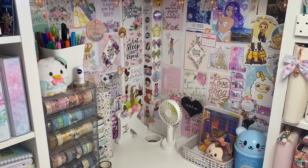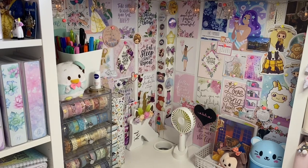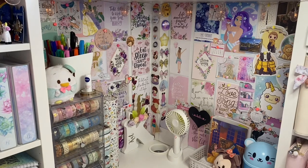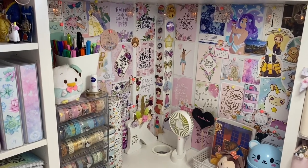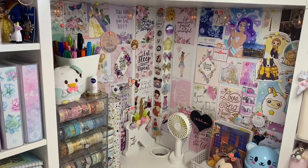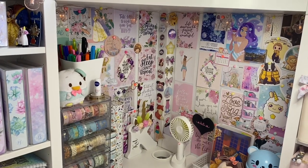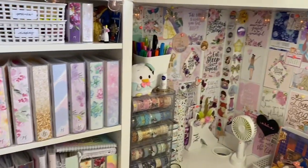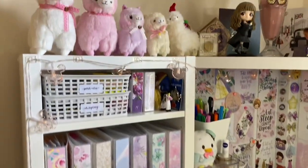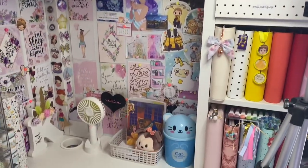Hey guys, welcome back to my channel! Today I have a desk tour for you. I've now moved into my boyfriend's place and we finally have my new desk set up. I showed a couple of pictures on Instagram and quite a lot of people asked me if I can do a desk tour, which I'm more than happy to do. I'll show you guys everything and try to remember where it's all from.